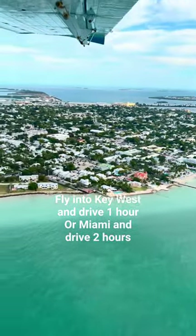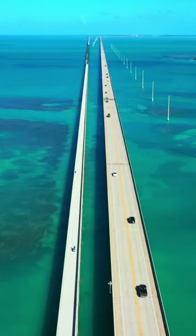Start by flying into Key West and driving one hour, or Miami and driving two hours, or road tripping from wherever you live.